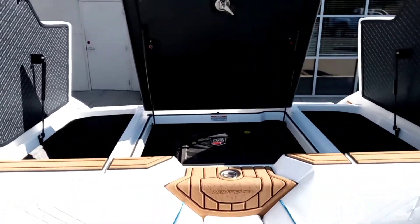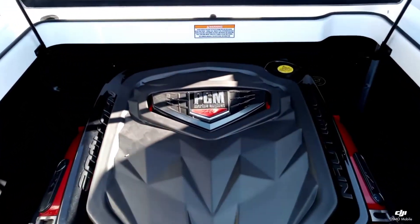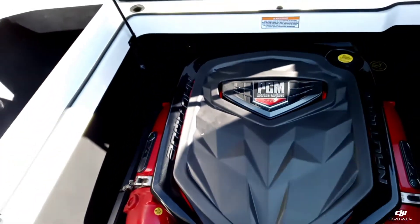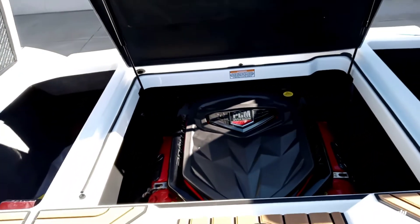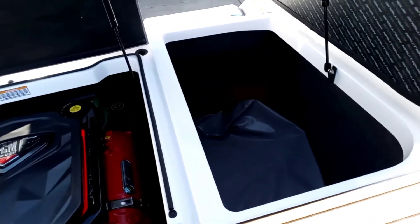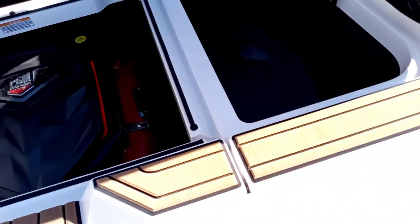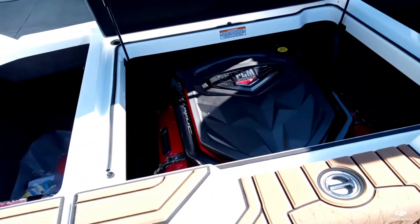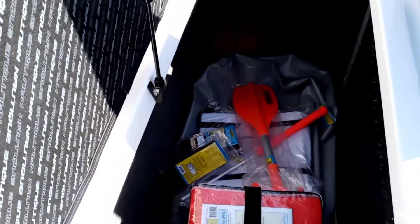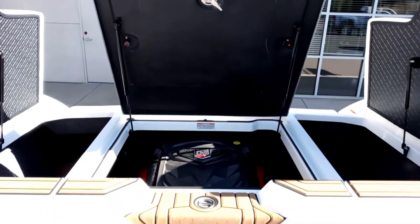Making our way back here to the aft compartments. This boat is optioned with the PCM 7.4-liter ZR7 — a really nice engine combination. You can use this boat at elevation with no issues. We did upgrade this boat with the pro ballast system, so combined with the sub-floor you're looking at 2,900 pounds of ballast for this boat — plenty of weight to make an awesome surf wave.